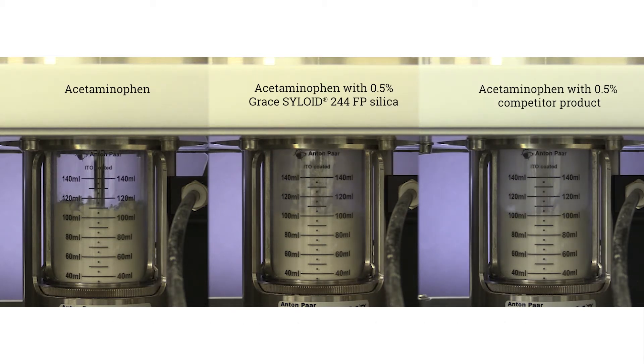On the left, the untreated acetaminophen looks unchanged by the flow rate due to its high cohesiveness and high resistance to fluidization. The other two cells appear to have the top layer of powder dispersed into the air, but full fluidization is not achieved until the entire powder bed achieves a fluid-like state. We can now see the Grace treated cell is at a volume of 130 milliliters, signifying it has achieved fluidization, while the competitive grade has not.